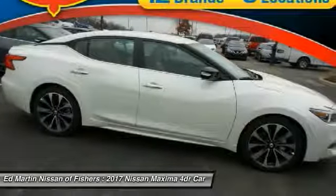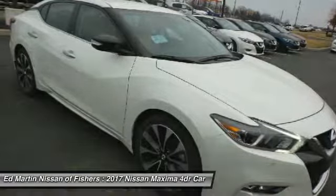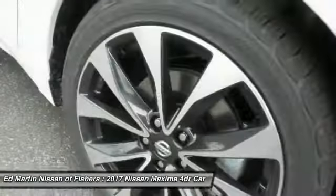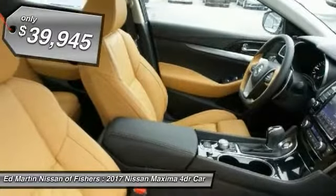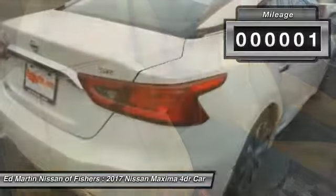Maxima offers elegance with an edge. The spacious interior provides refined comfort for up to five passengers. Advanced technologies such as Nissan Intelligent Key and Push Button Ignition offer convenience and control, and is priced below $40,000. This vehicle has less than 100 miles.